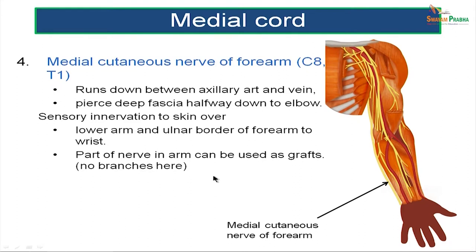The medial cutaneous nerve of the forearm, with a root value of C8–T1, runs between the axillary artery and vein, pierces the deep fascia halfway down to the elbow, and provides sensory innervation to the skin of the lower arm and the ulnar border of the forearm. Part of this nerve can be used in nerve grafts as it does not give any motor branches.